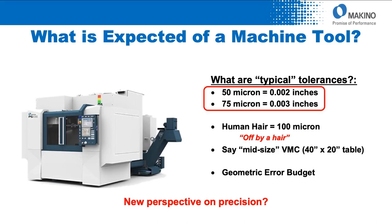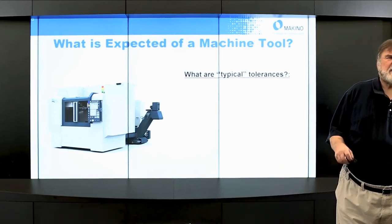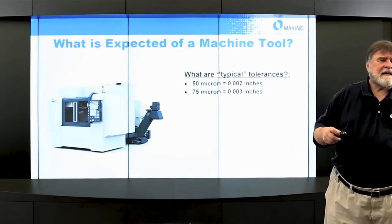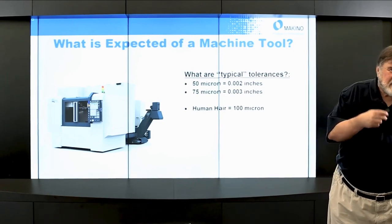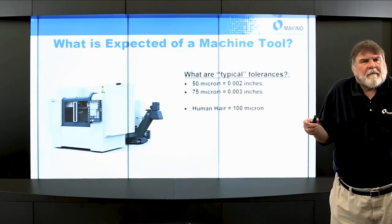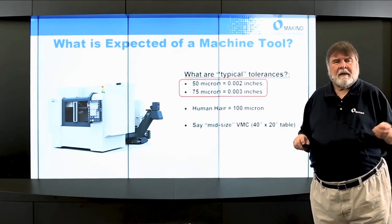With that in mind, what's expected of a machine tool when we talk about precision or accuracies? On a typical 40 by 20 — the Makino PS105 — what are the typical tolerances you might be chasing? About 2 thou to 3 thou, so 50 to 75 microns. Keep in mind we already said a human hair is about 100 microns, so we're chasing tolerances that are a fraction of the size of a human hair. That gives you some appreciation for tolerances.